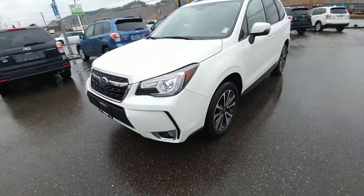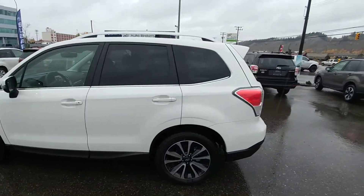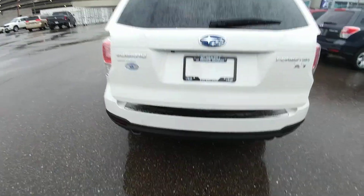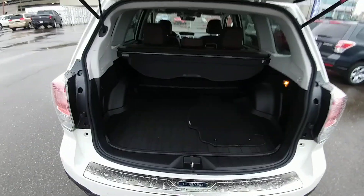The front bumper's a little bit more aggressive on the turbo models. Excellent looking vehicle, especially in the white. At the back here, we have a power liftgate — you activate it from the key fob, the door, or the driver's seat. We also have those little black dots in the bumper; those are backup sensors, part of the rear assist braking. It tries to stop you from hitting things in reverse — pretty cool feature.